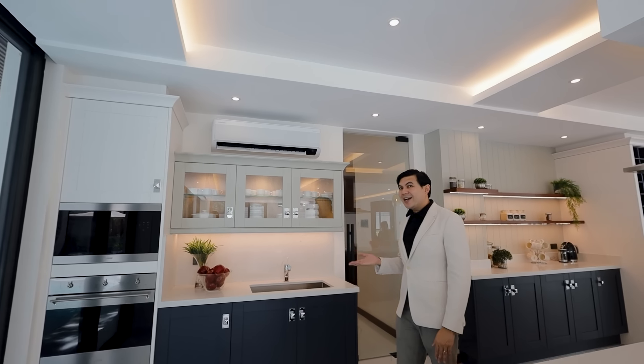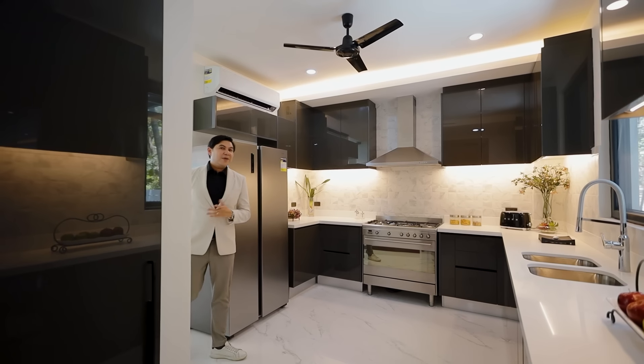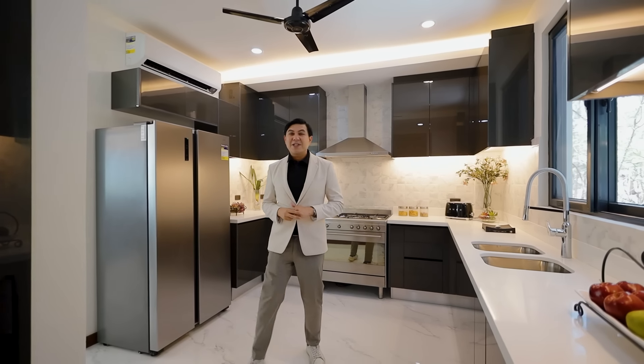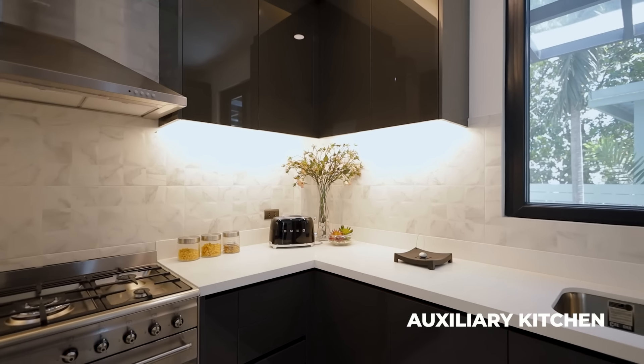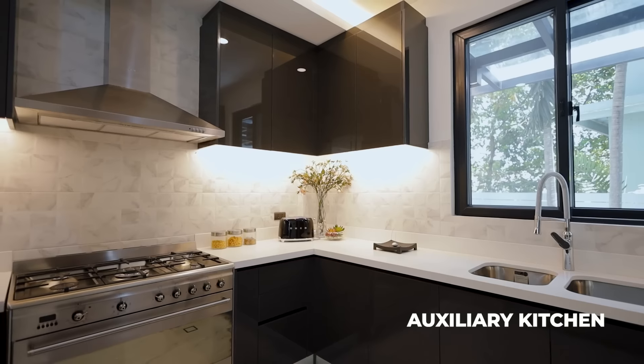Hello and welcome to another episode of Live Here. My name is Julius De La Cruz. I'm a professional licensed real estate broker here in the Philippines. And today, we're here in the amazing community of Ayala Alabang Village. We'll be featuring this beautiful, brand-new, modern tropical design home that sits on a lot of 930 square meters.